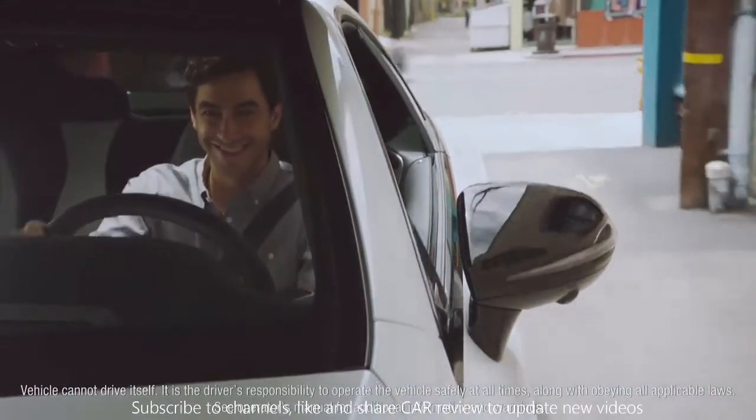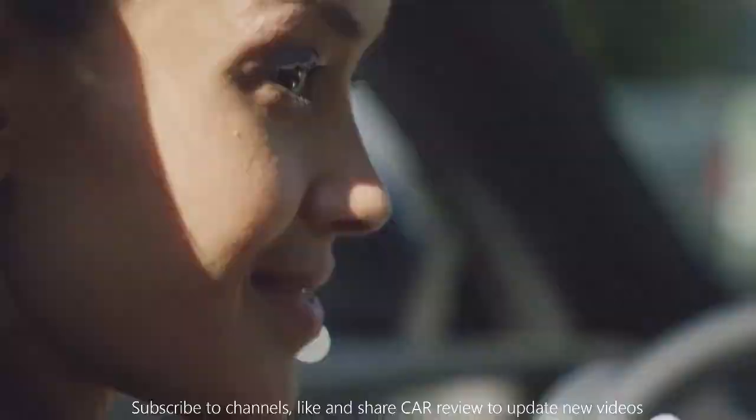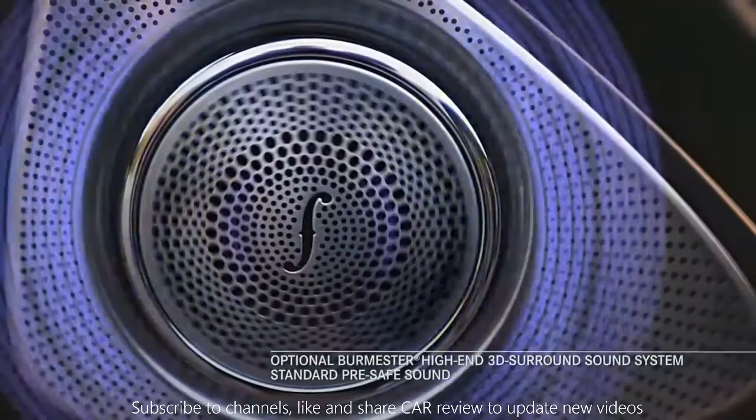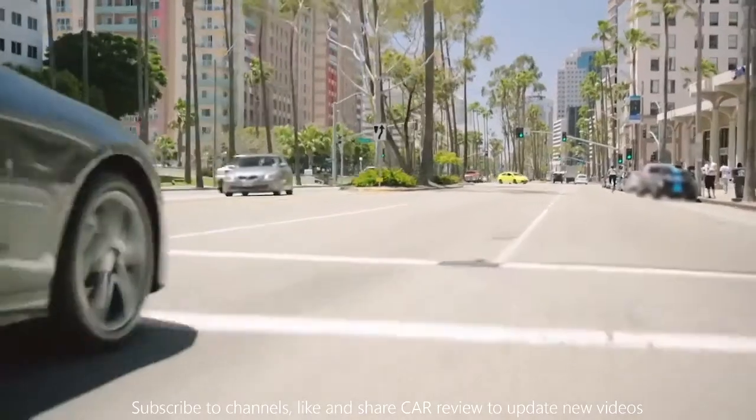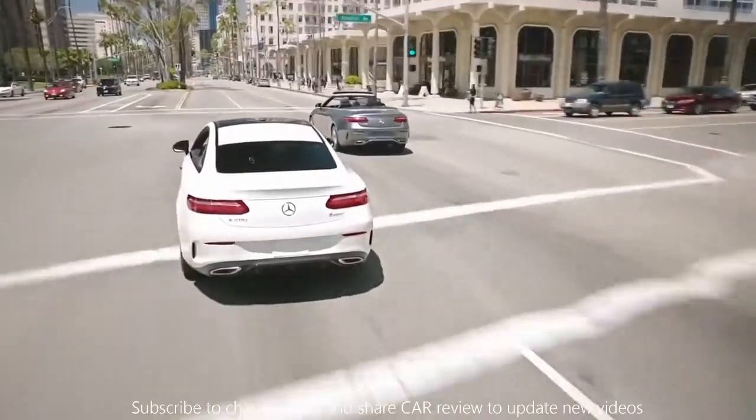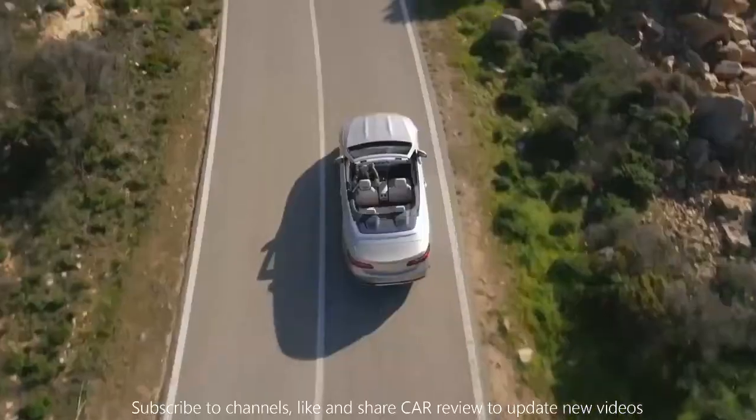The E-Class Coupe even features a technological breakthrough as standard equipment in the form of Pre-Safe Sound, which can help protect the ears from accident noise should an impact occur. Through and through, the E-Class Coupe's intelligence is quite unlike anything else on the road.